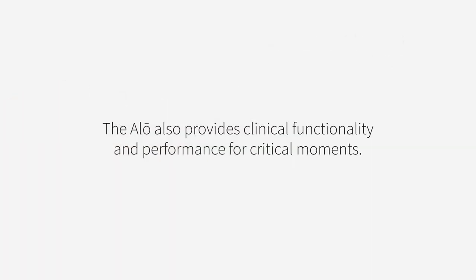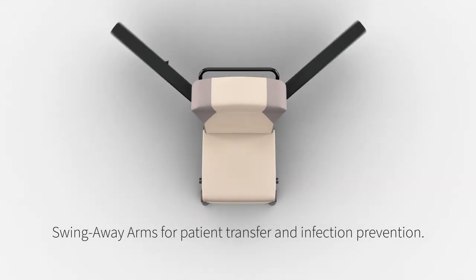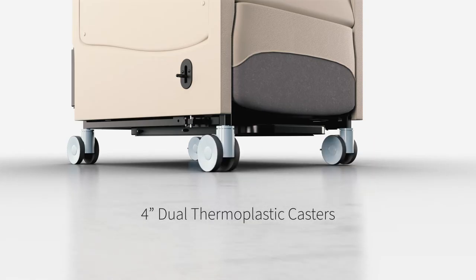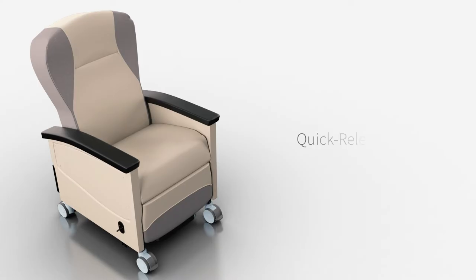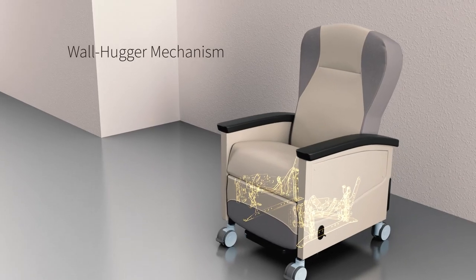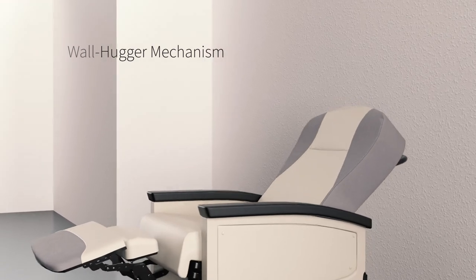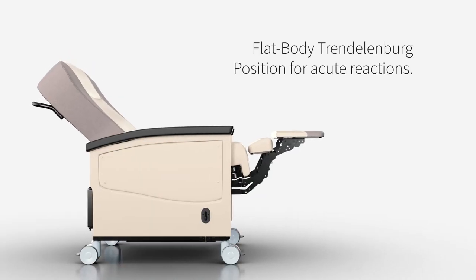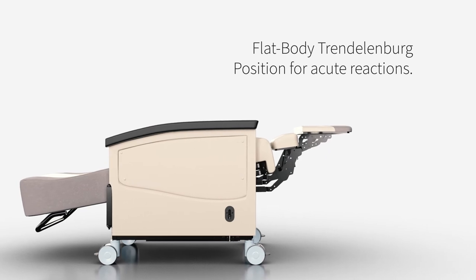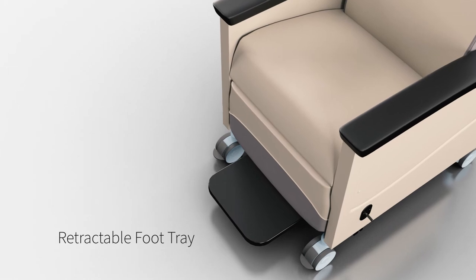The Allo also provides clinical functionality and performance for critical moments. Swing away arms support effective patient transfer and infection prevention, while four-inch dual thermoplastic casters allow for exceptional movement during transport. A quick release seat allows for deep cleaning, and the wall hugger recline mechanism saves valuable floor space. Trendelenburg provides necessary positioning for acute reactions, and the retractable foot tray provides further support while patients are seated or during transport.